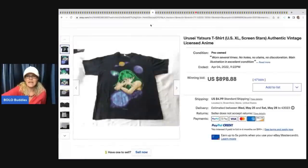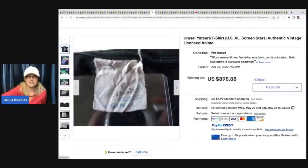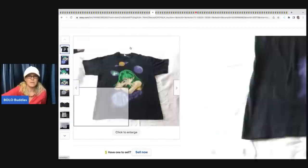This is an anime shirt - I'm not even going to try to pronounce the name. It sold for $898 and the buyer paid shipping.